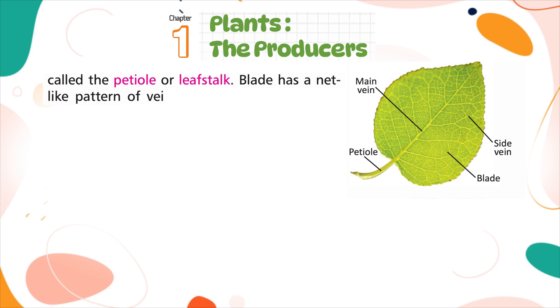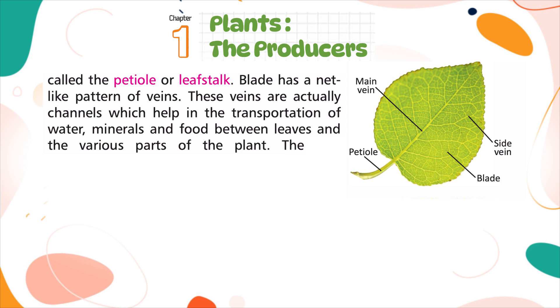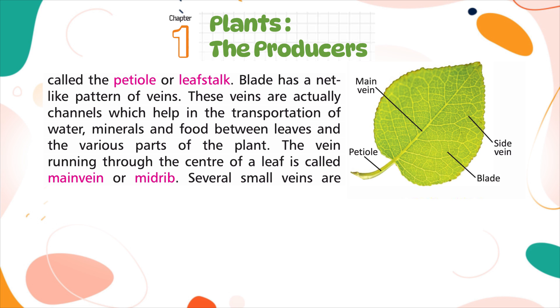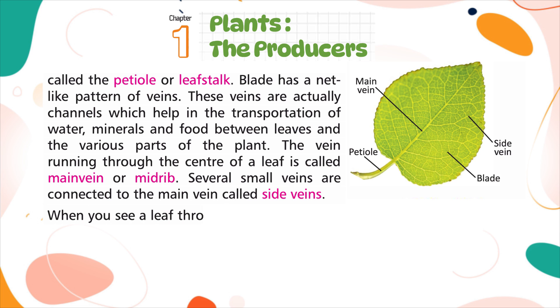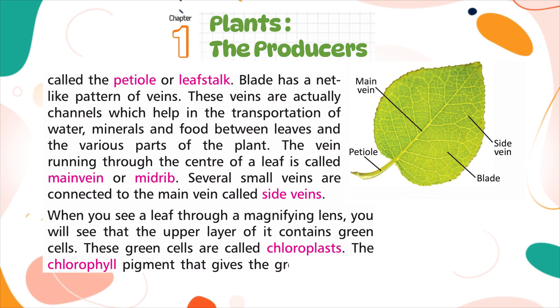The blade has a net-like pattern of veins. These veins are actually channels that help in the transportation of water, minerals, and food between leaves and the various parts of the plant. The vein running through the center of the leaf is called the main vein or mid-rib. Several small veins connected to the main vein are called side veins. When you see a leaf through a magnifying lens, you will see that the upper layer contains green cells called chloroplasts.